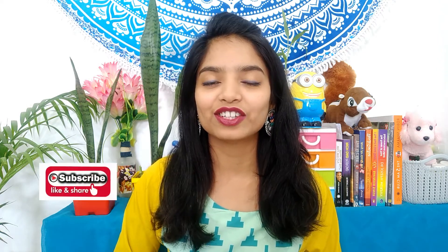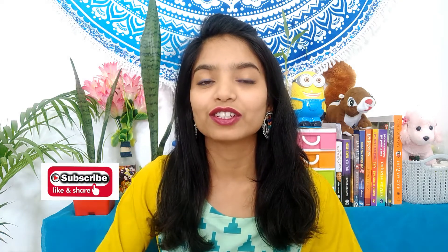Hello everyone, welcome back to my channel. I am Pallavi and in this channel we talk everything about fashion. In today's video we are going to talk all about sequins sari, which is so trendy these days.